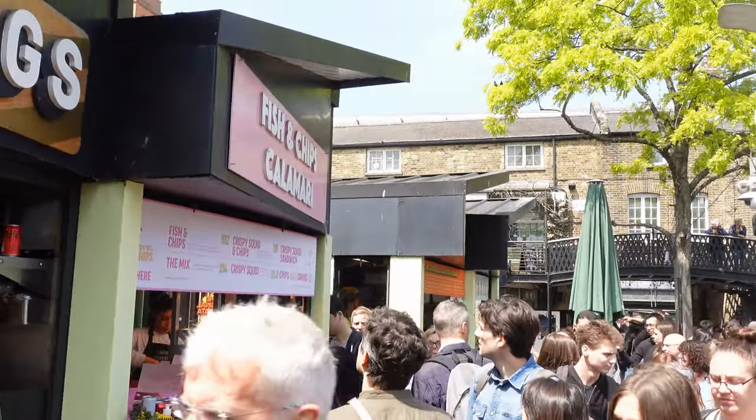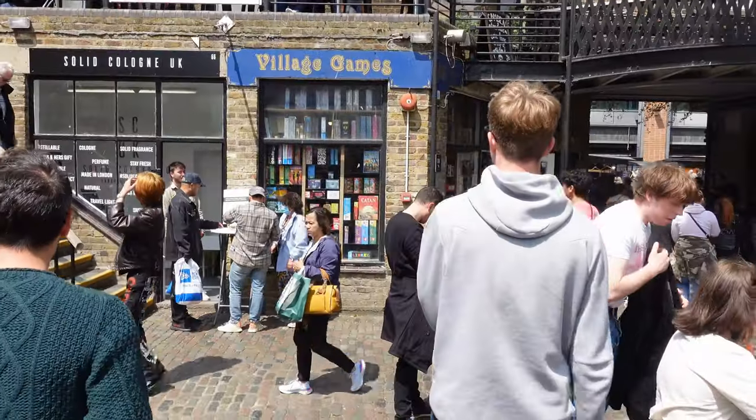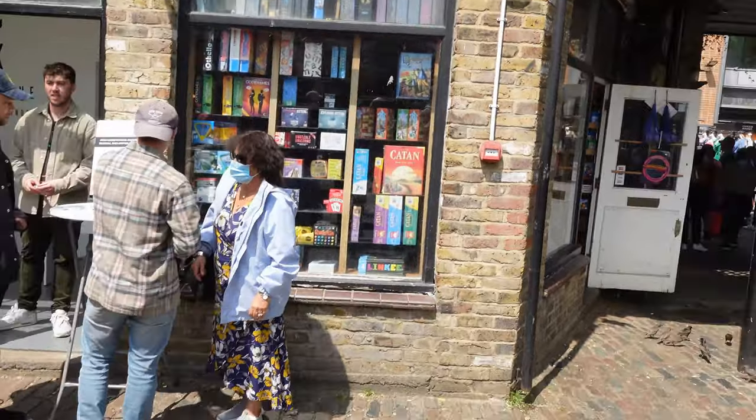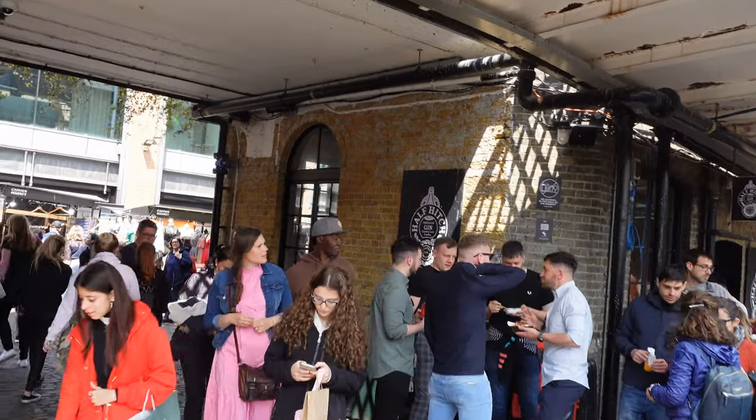How posh is this? Fish, chips, and calamari. We've seen how to get there and some of the street food vendors — we're gonna see some more of those a little bit later. Let's come and have a look and see what they've got on offer, what you can get down here at Camden Market.